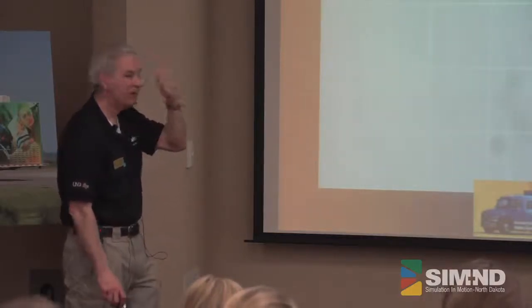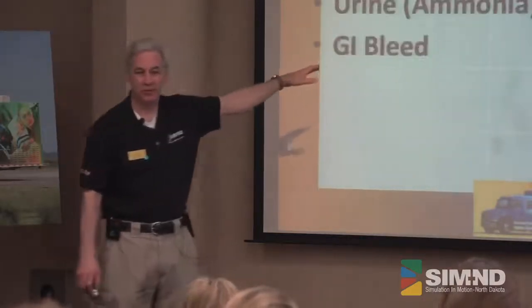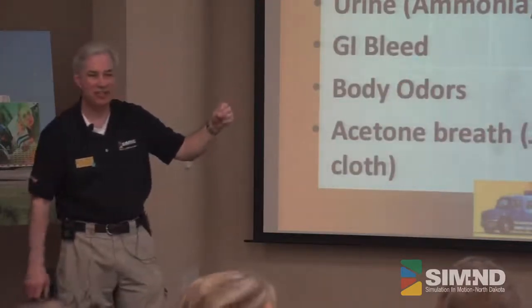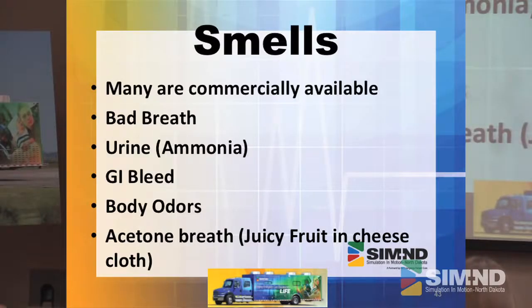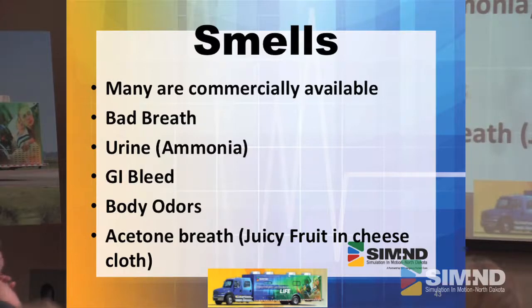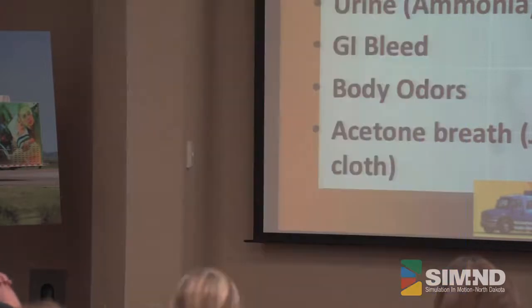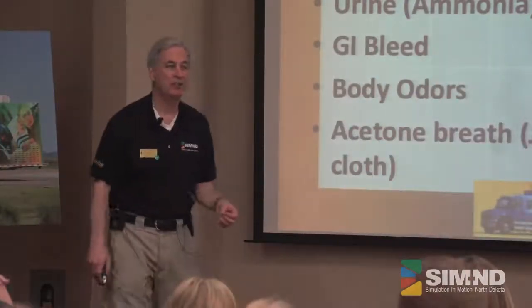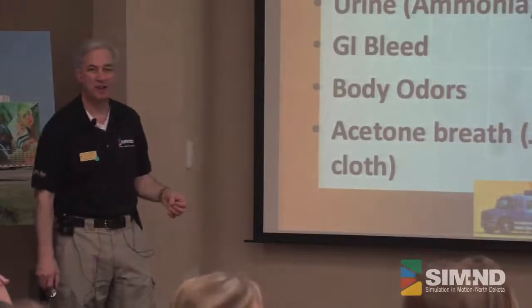Smells. This is probably our newest thing — in the last five to ten years, adding smells has been such a great addition to moulage. There are a lot that are commercially available. You can go to theater companies or prank companies and they have some great smells. You can order GI bleed smell and all these different things. It doesn't take much — just a little imagination. What do we have that really smells like it should?